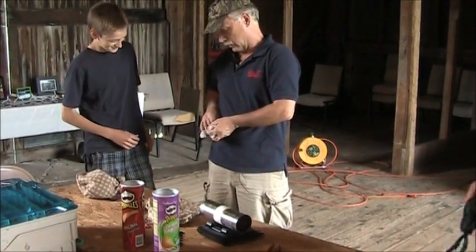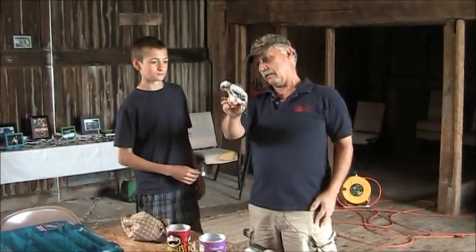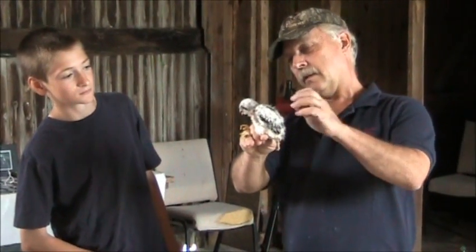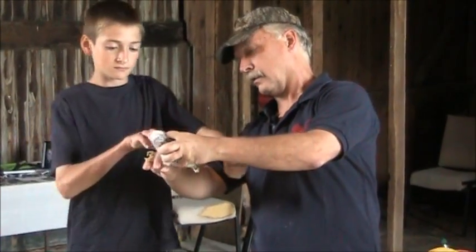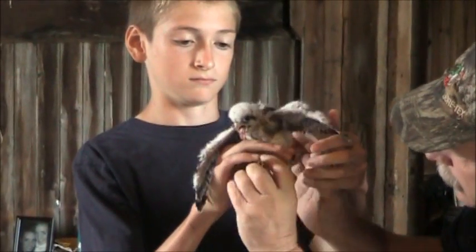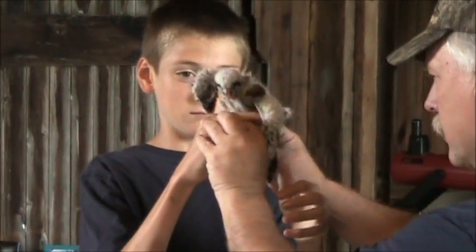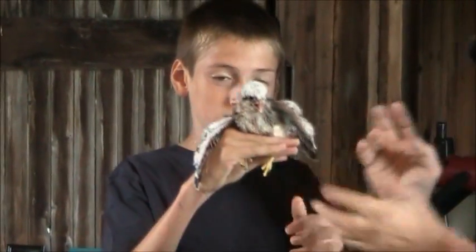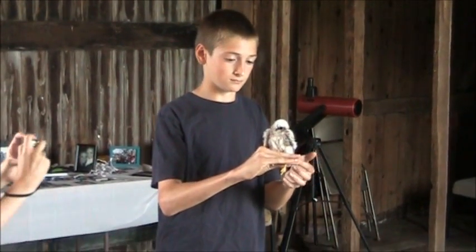Let's get some pictures of this one. George, what you can do is hold it with one hand sort of like this — that'll make a nice picture. Get your fingers in there, keep your thumb underneath. You sort of pinch the legs. It's actually called a photographer's grip. Come outside — you'll get better light.